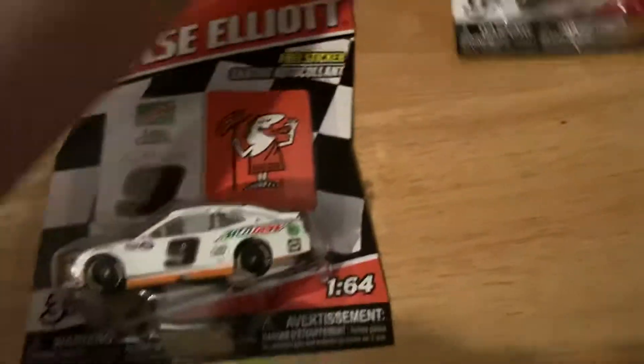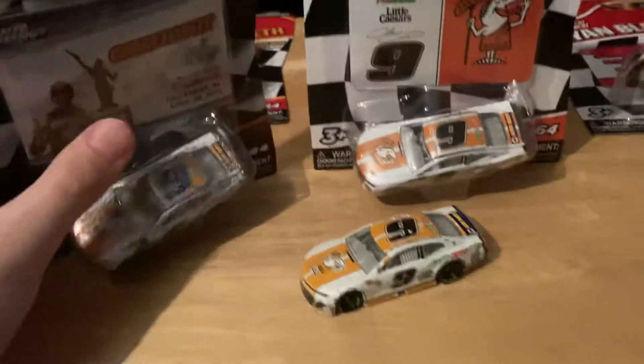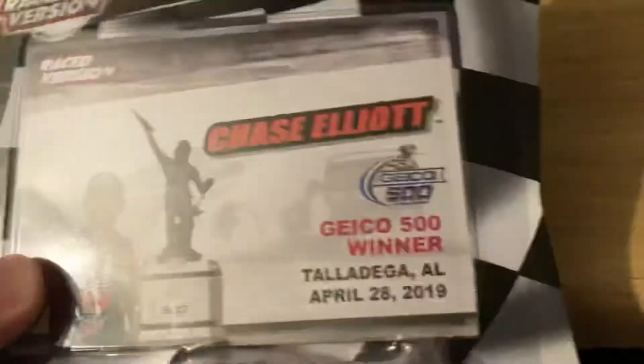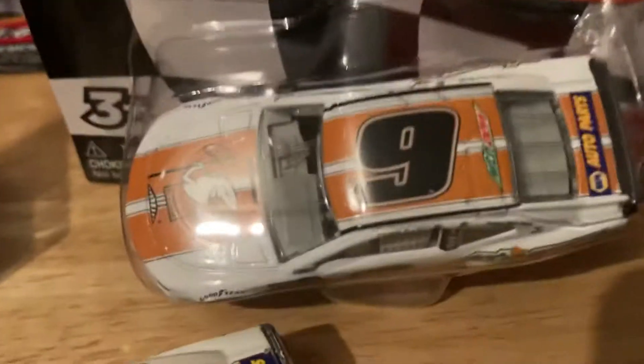We'll start off with Chase Elliott in the middle. I already have two versions of this car, so now this is the third of the Little Caesar's cars. The other card I keep on card is Chase Elliott's 2019 Talladega spring race, the GEICO 500 race version with all the confetti on it. Then we have the loose version here, which is also the 2019 version, another NASCAR Authentics one.